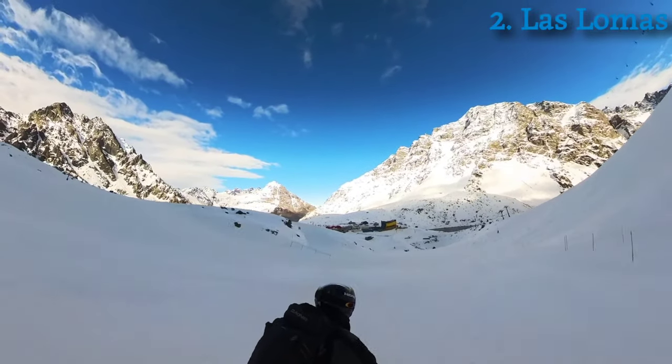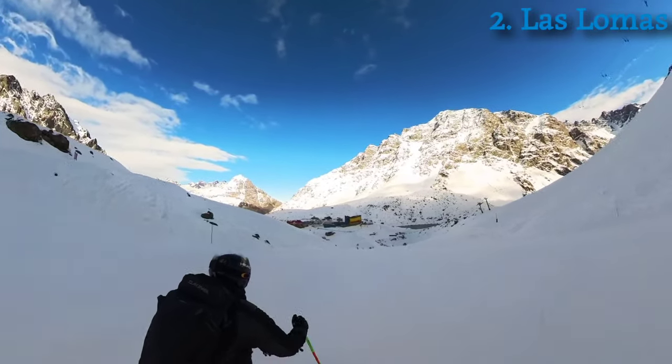If you come to Portillo, prepare for the altitude — it's 2,880 meters, which is 9,450 feet. Whenever I go to the Breckenridge/Copper Mountain area in Colorado I stay at Silverthorne, and I have a hard time with the altitude there. That's actually 400 feet lower than here, so even though I did a lot of cardio and prep for this trip, I'm still winded pretty much all the time.